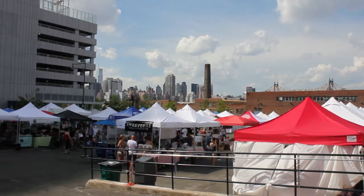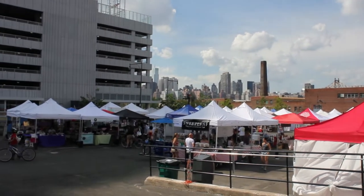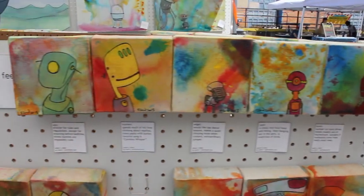Next on my market visit was artist Ezard, who paints robots from other galaxies visiting our planet. He does art and also has a series called Adopt-a-Robot.